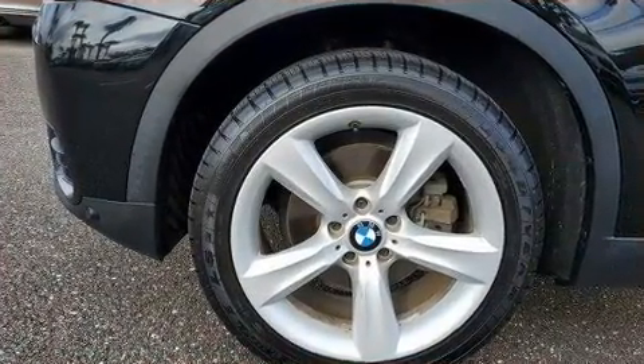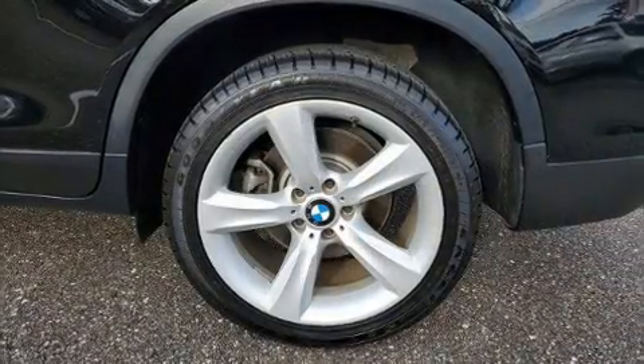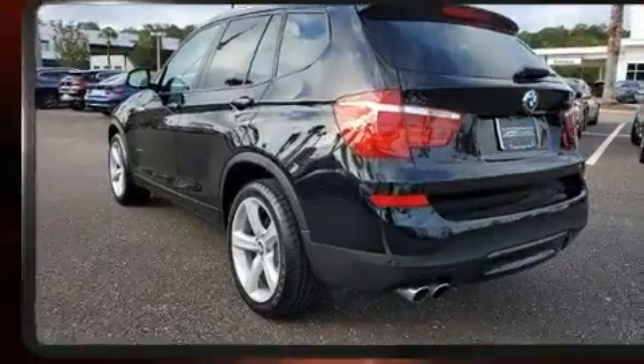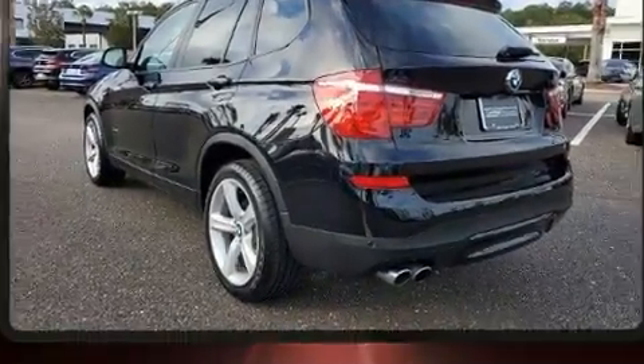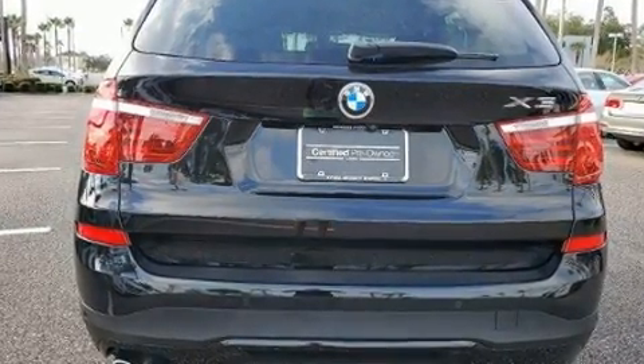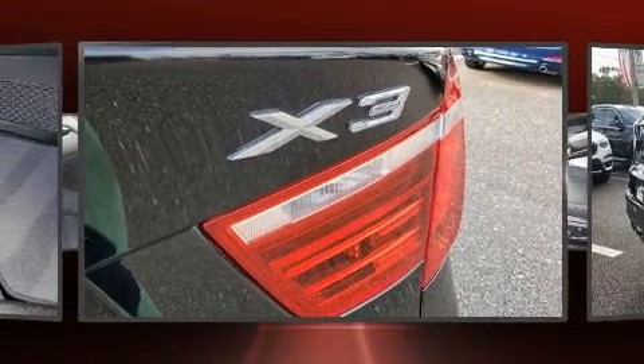Turbocharger technology provides forced air induction, enhancing performance while preserving fuel economy. All of the premium features expected of a BMW are offered, including power front seats, a leather steering wheel, front fog lights, and a power liftgate.